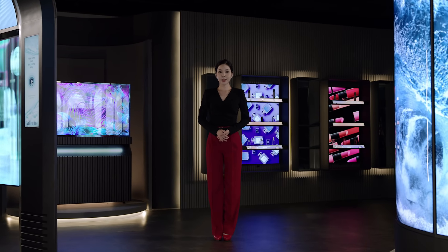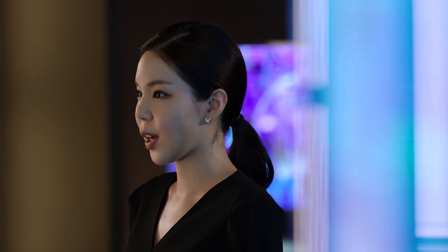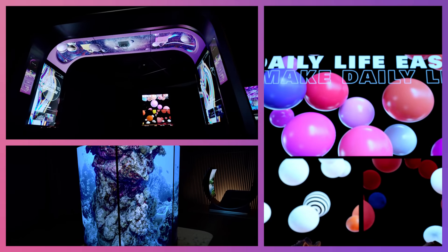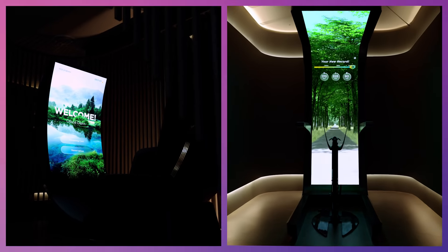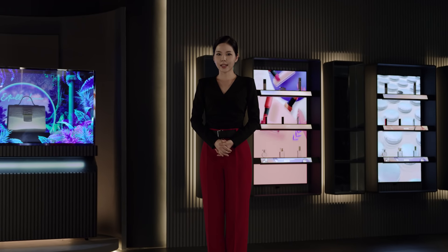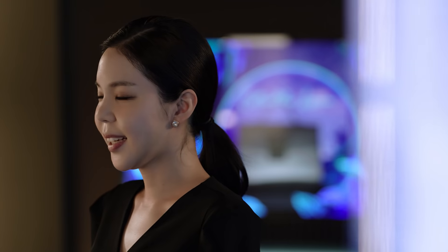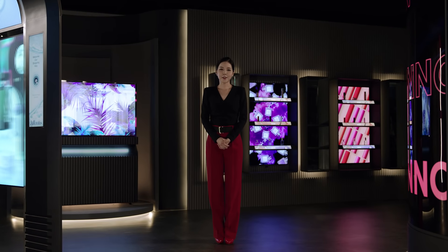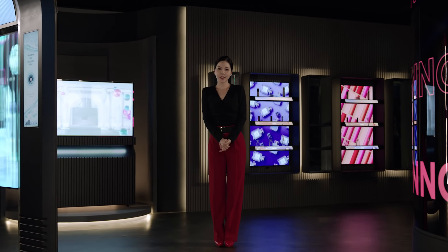I hope you enjoyed the 2021 LG Display Open Innovation Forum. We wanted you to get first-hand experience of innovation driven by OLED with the various products unveiled at the forum. LG Display's OLED solutions surpassed the limits of current technology to reach beyond the customer's expectations. Now it's your turn to be part of the innovation.